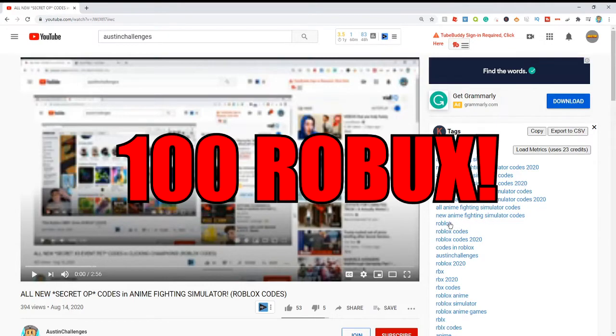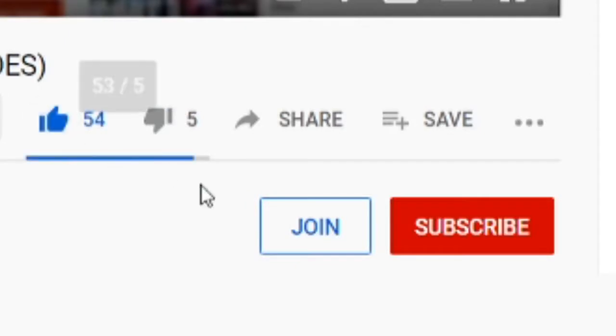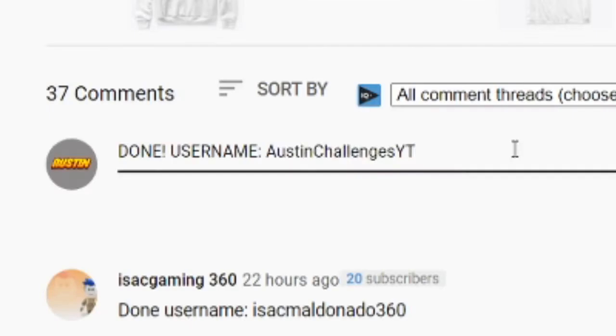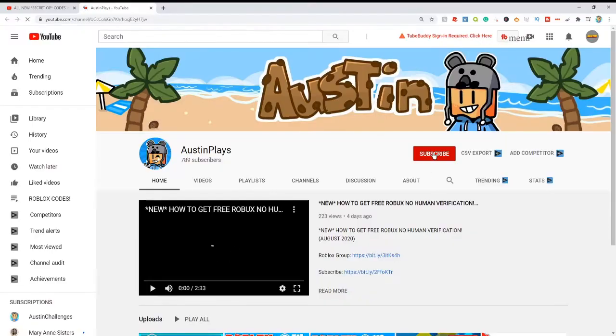I am giving away 100 Robux every week and all you guys got to do to win is drop a like, subscribe with the notification bell on, comment down below your Roblox username, and subscribe to my second YouTube channel. Link is down below.